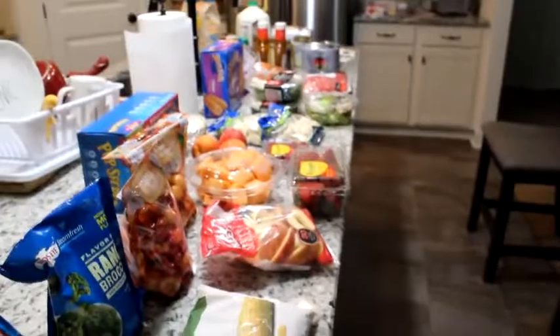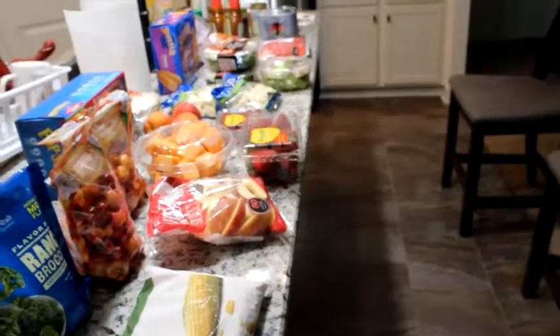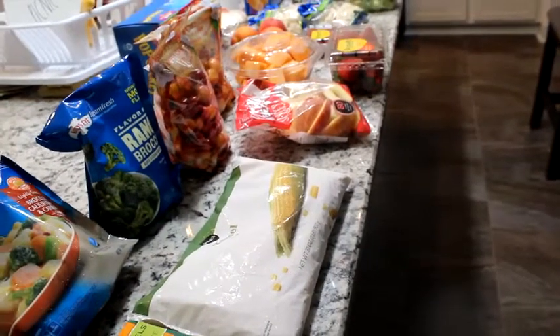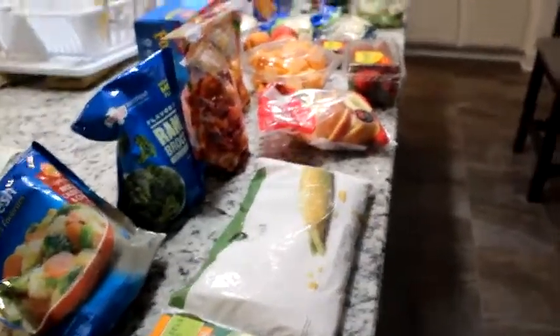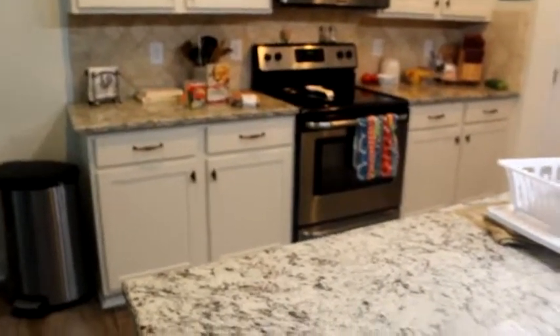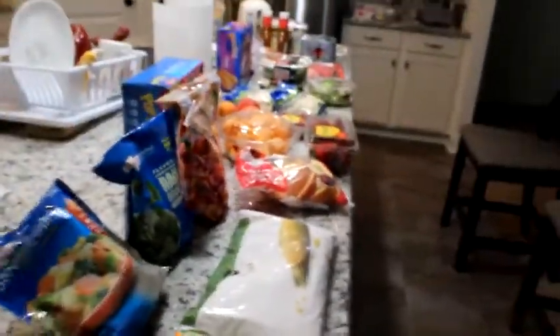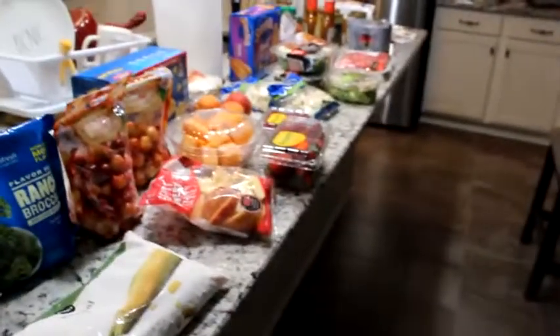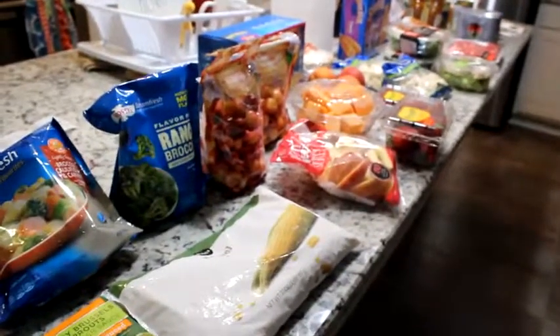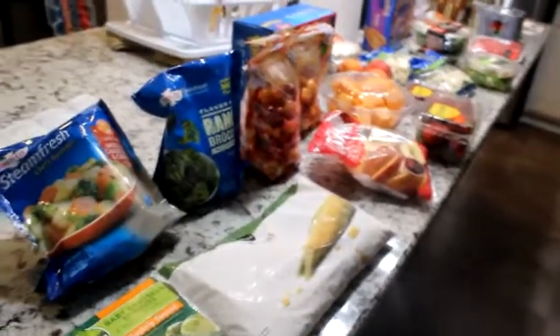That's my grocery haul — I hope you enjoyed it! I'm gonna get that thrown in the oven and get it cooking. Thank you for watching, and if y'all liked this video, give it a thumbs up. If you haven't subscribed, I would love it if you would subscribe. We will see you in the next one — y'all take care, bye bye!